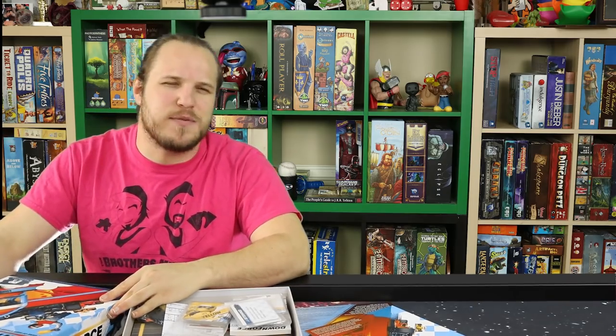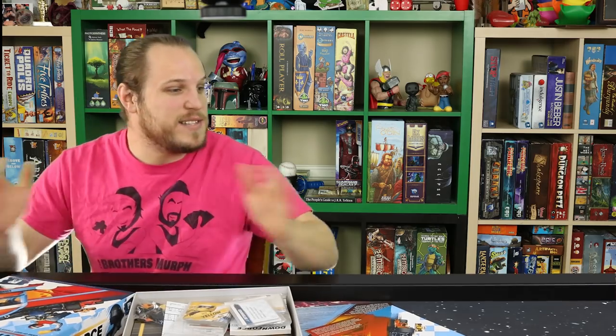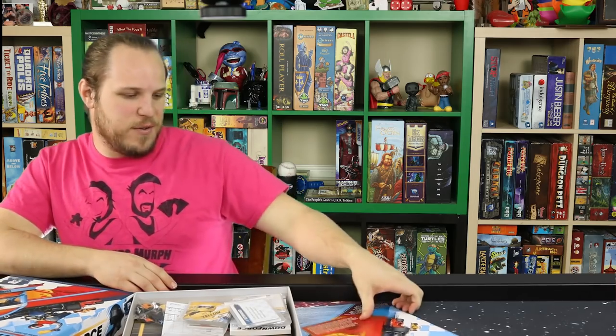Just want to let you know that we are sponsored by Restoration Games — they make wonderful games from the past and restore them for you. Everything we film, everything we play, is on top of Game Toppers, which is a really wonderful way to upgrade your gaming experience. Go check out Restoration Games and Game Toppers LLC for more information.